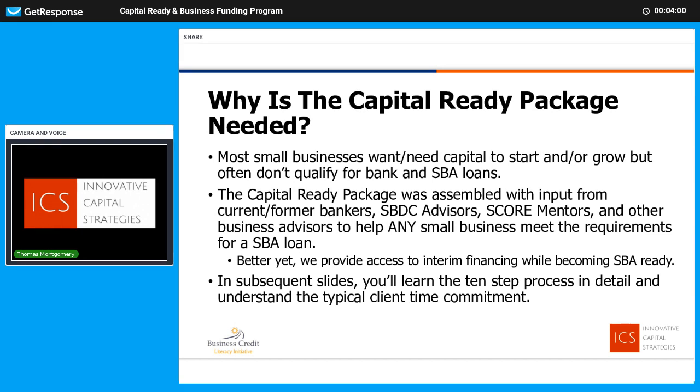Why is the Capital Ready Package needed? Most small businesses want and need more capital to start and grow, but often they don't qualify for bank and SBA loans. So what they're left doing is using their personal funds, personal credit, or high-risk, high-cost types of funding. We want to provide an alternative to that. Our program was put together by a group of experts — current and former business bankers, small business development center advisors, SCORE mentors, and others — to help fix this problem. Small businesses need capital, the SBA wants to loan more money; let's pull the two together. Even as we're in the process of getting you credit-worthy, there are other forms of interim financing we can access during that process.